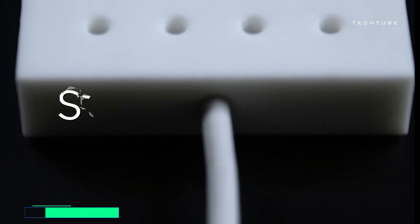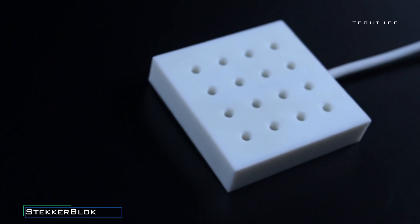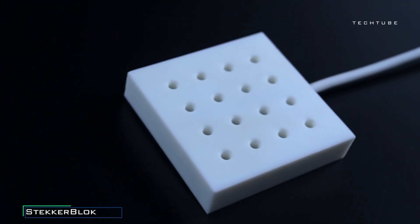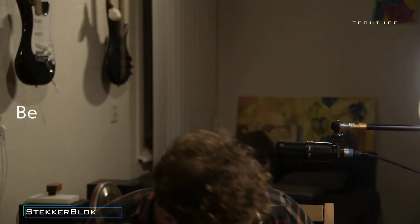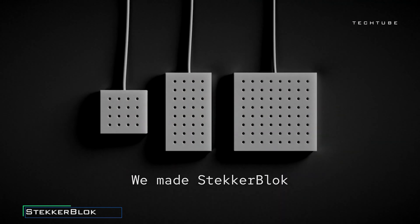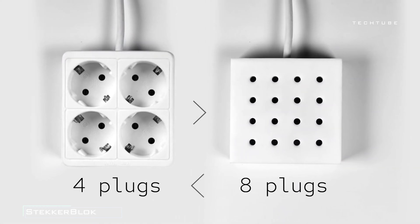The Stecker Block by Kolkmannen is a revolutionary grid extension cord that introduces a fresh approach to plug-and-cord organization. With its innovative grid layout, it provides double the space for plugs, simplifying the management of multiple devices. Versatility is a key feature, as the Stecker Block seamlessly integrates with any extension cord, offering a universal solution for organizing plugs and cords.